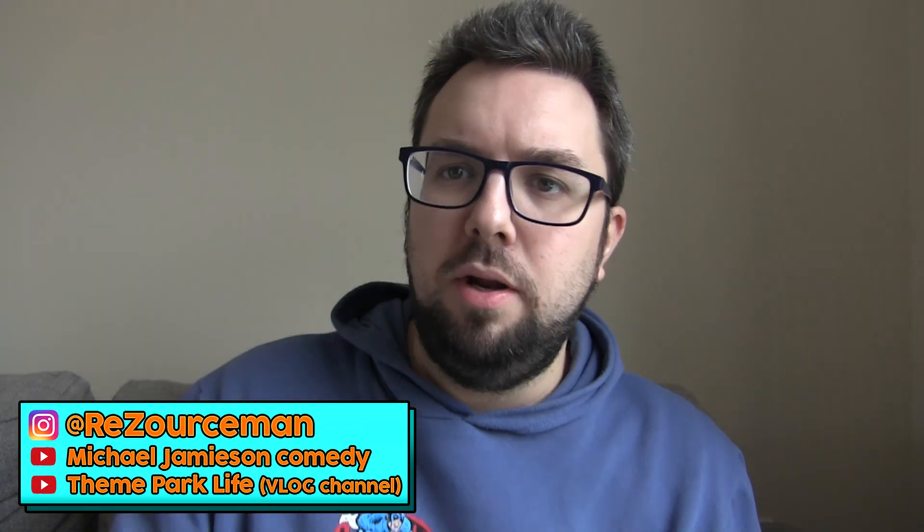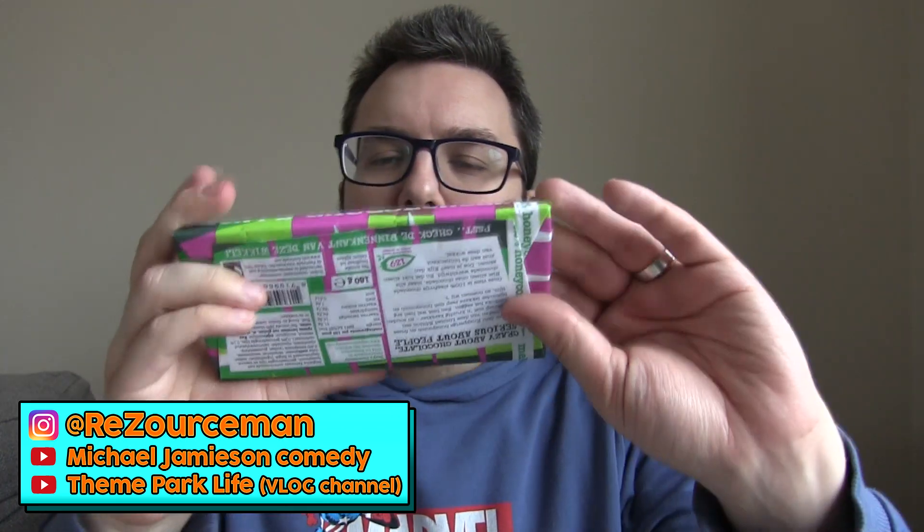Hello everyone, welcome to Food Review UK. My name's MJ, and today we are reviewing this product here, which I purchased from GB Gifts. It's £5.99, so a bit expensive, but I'm very thankful to actually have the opportunity to buy this product in the UK, because it is not a UK flavour.